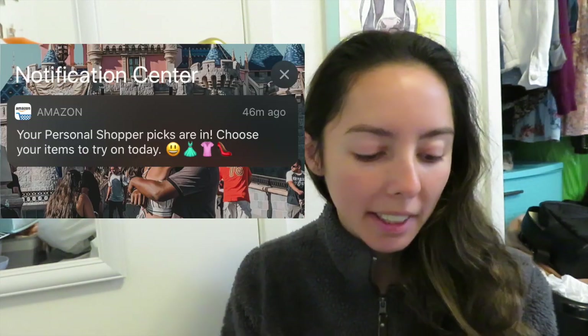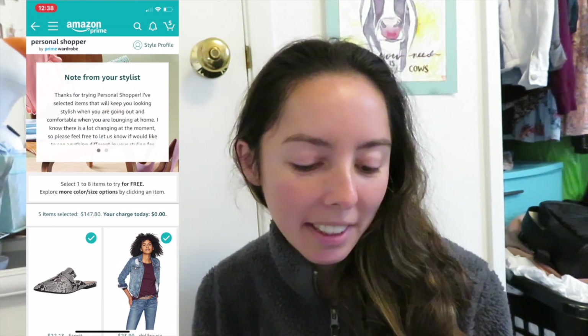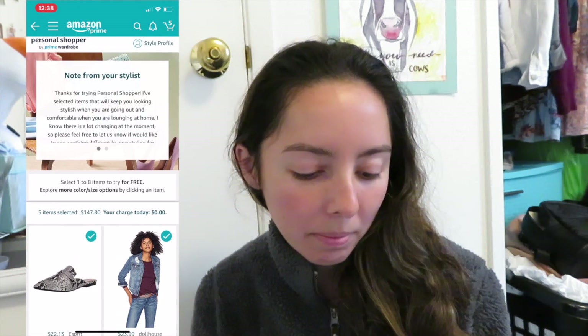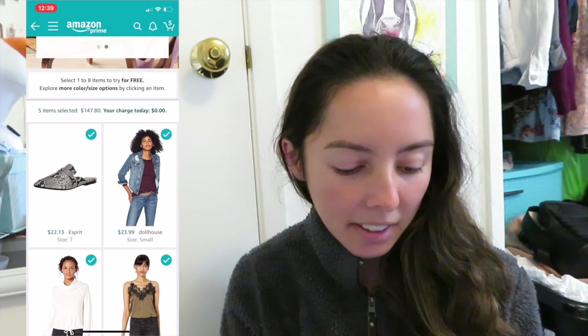Okay guys, it's a couple days later and I just got a notification that my personal shopper picks are in — 'Choose your items to try on today!' As you know, there's a lot going on with the coronavirus situation so I'm not sure exactly when I'll get the items. Sorry I look a bit rough — I have a final tomorrow, my hardest one, so I'm not trying to look cute right now. Let me preview my picks. I got a note from my stylist Yvonne: 'Thanks for trying Personal Shopper! I've selected items to keep you stylish going out and comfortable lounging at home. Feel free to let me know if you'd like anything different next month. Take care!' Thanks Yvonne! I can select up to eight items to try for free.